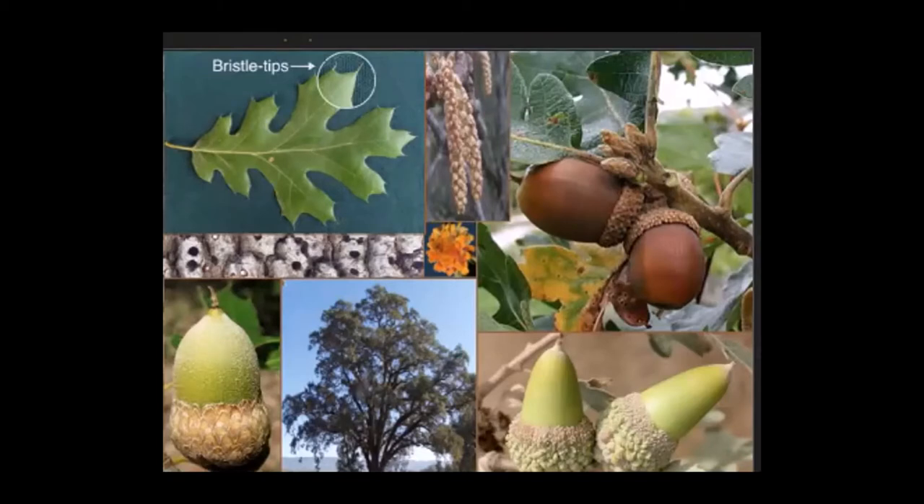The oak genus Quercus first appears in the fossil record about 50 million years ago and becomes well established in California about 20 million years ago. Originally, oaks were pollinated by wind, but then for some unknown reason they tried insects. That apparently didn't work out too well, so they went back to wind.